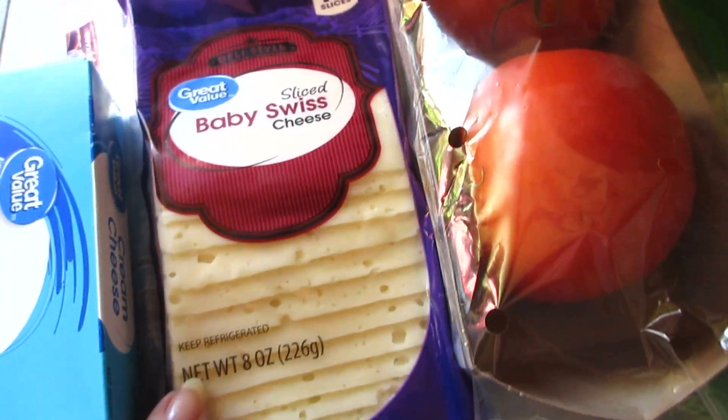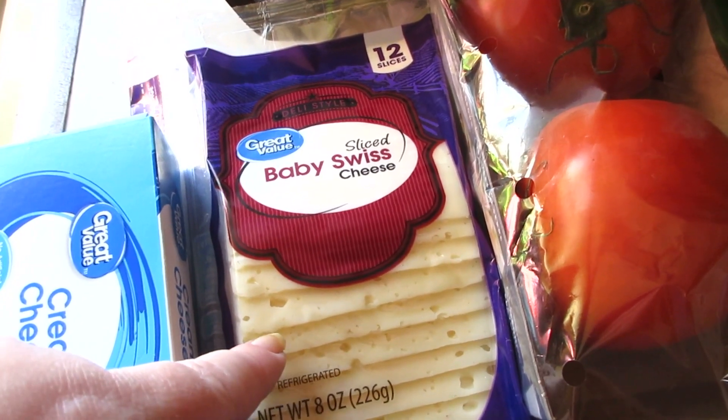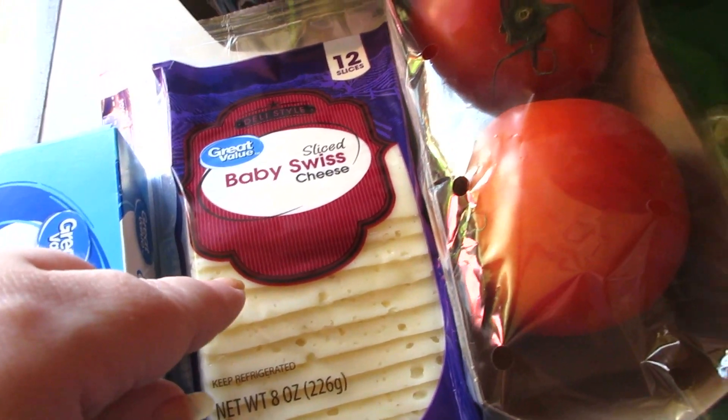So, cream cheese, and I got some baby swiss — I'm gonna be making ham and cheese sliders with the baby swiss.